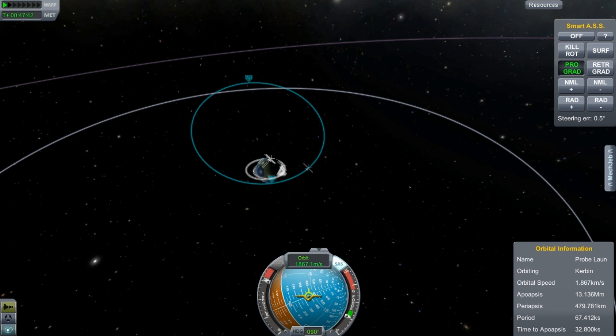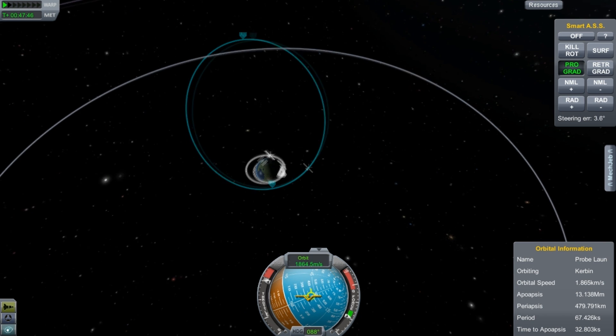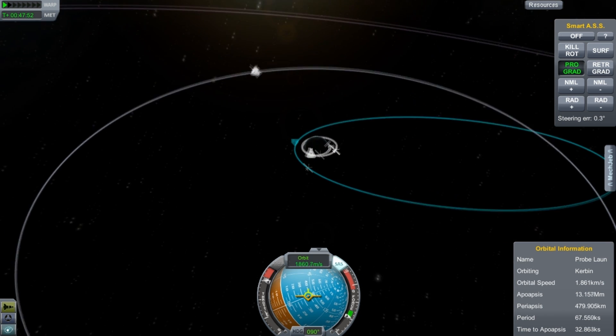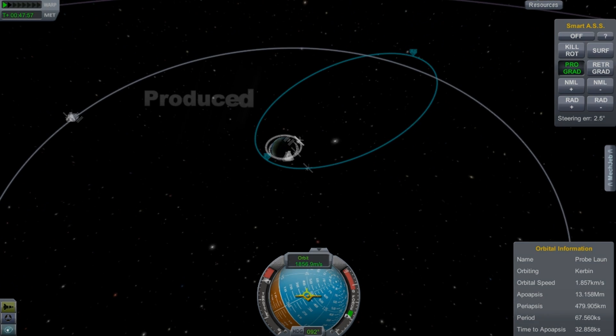Here's one that's been accelerating for about 30 minutes — you can see it's already beyond the moon's orbit. It has a long way to go, but we know that it has the patience, and I hope you guys have the patience too. We'll come back for later episodes. Until then, I am Scott Manley. Fly safe.